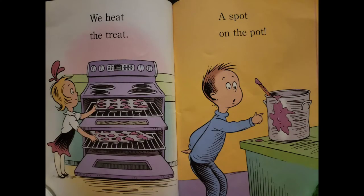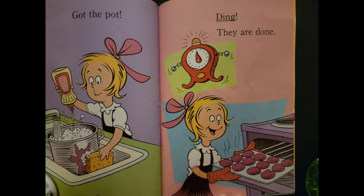We heat the treat. A spot on the pot. Got the pot. Ding! They are done.